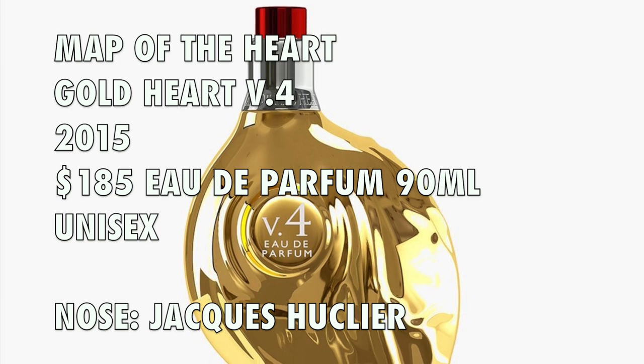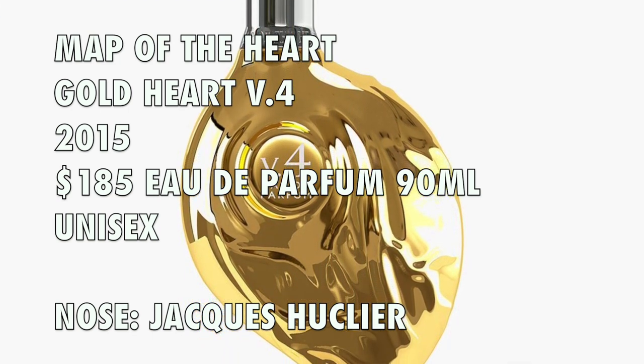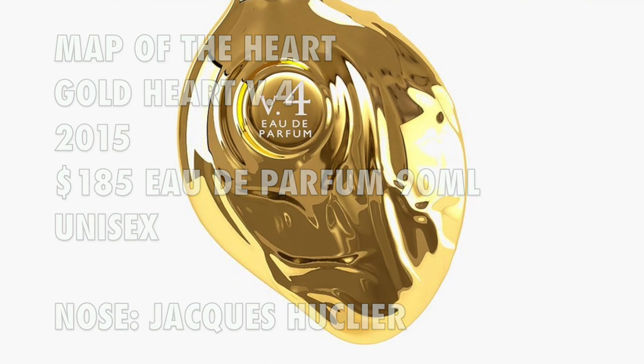Map of the Hearts Gold Heart Volume 4 was launched in 2015. It's considered a woody spicy fragrance. The perfumer is Jacques Houclier and its concentration is Eau de Parfum. Jacques Houclier is the creator of Mugler's Amen and a lot of the flankers, so if you like those style of fragrances you're probably going to really enjoy this one.